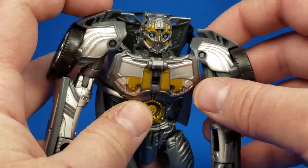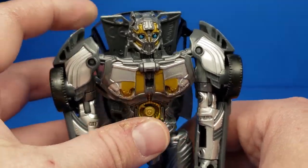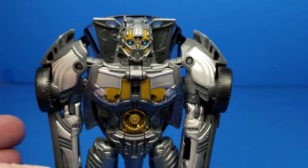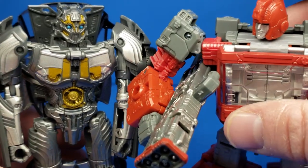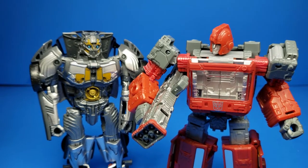Decent figure — I like the paint. Let's check out a couple comparisons really quickly. We'll do it with Ironhide first. Siege Ironhide — check out that review in my Siege playlist. He's quite a bit bigger, as you can see.